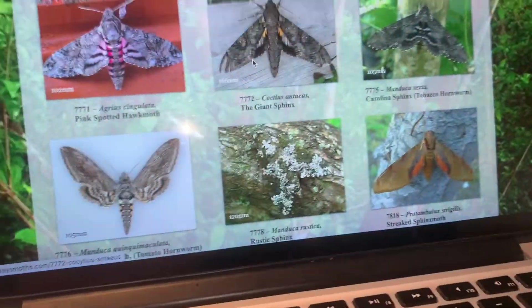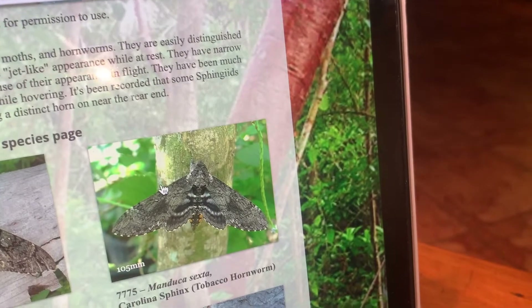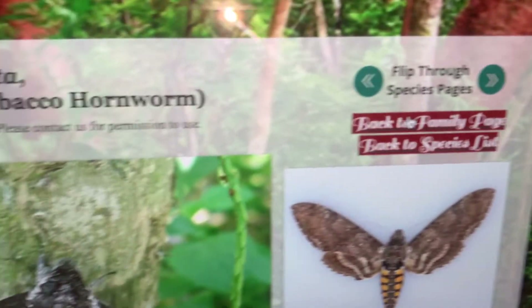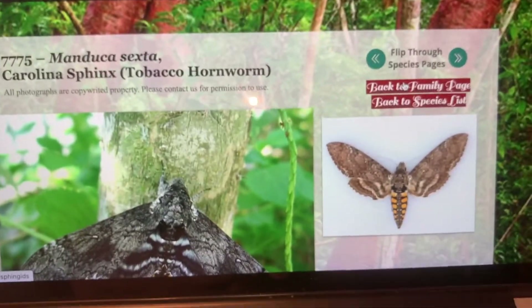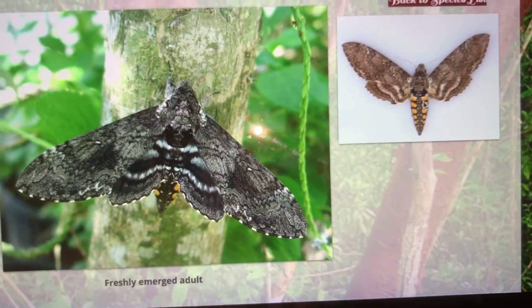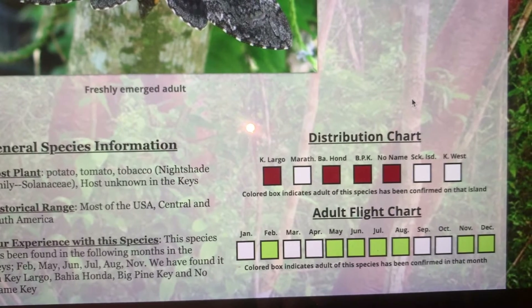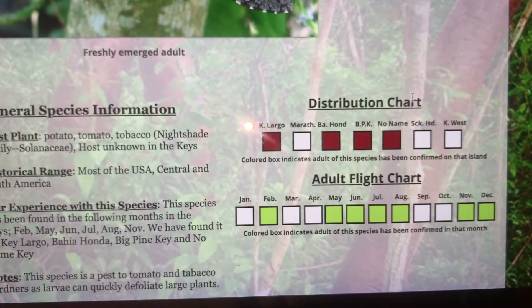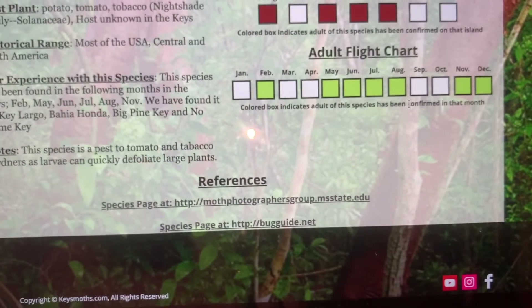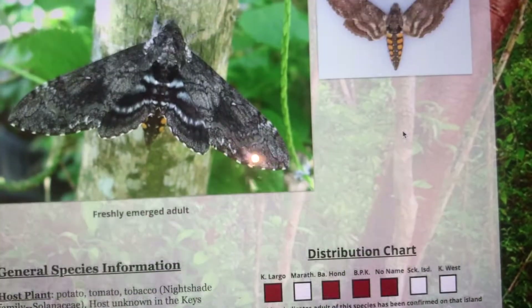Let's go over to the website and give you some specifics on when and where we've found the Carolina Sphinx — the tobacco hornworm — whichever you want to call it. It's a cool moth, and when they're fresh they're actually quite pretty. We've found them on Key Largo, Bahia Honda, Big Pine Key, and No Name Key throughout most of the year. They're probably most common in May and June — that's when we've seen them most abundantly.